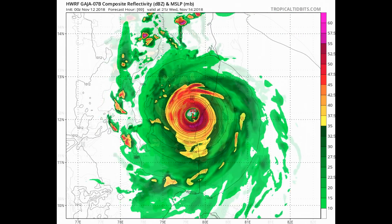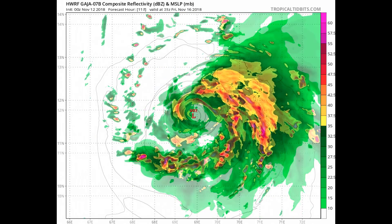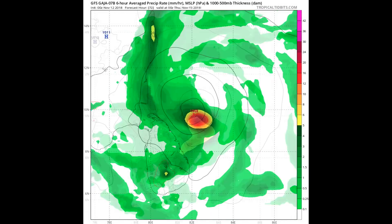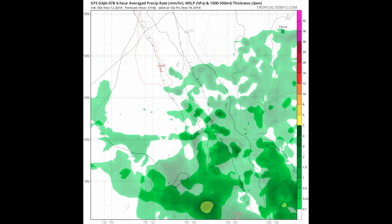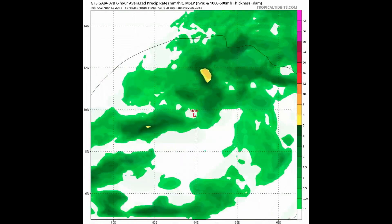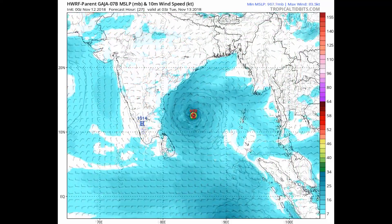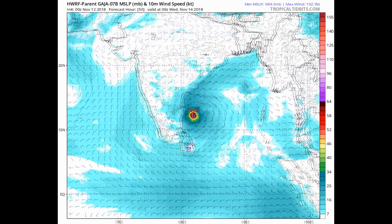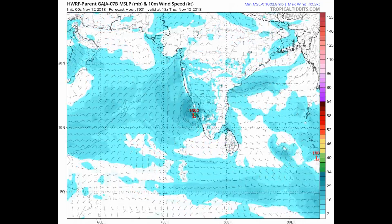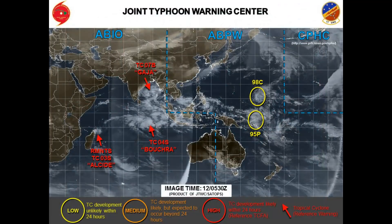Dynamic model guidance is in fairly good agreement, indicating a south-westward then westward track. However, the Navy Staff HWRF indicates a more westward track. Now we have a look at various models.